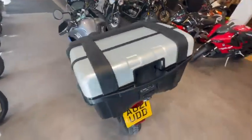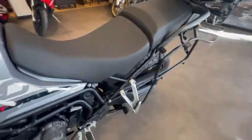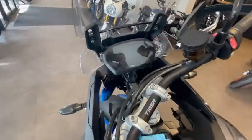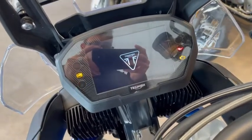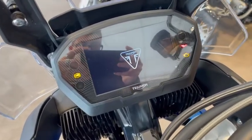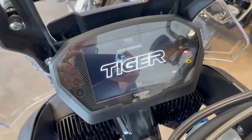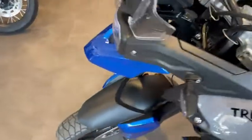There's a full luggage kit on the bike — top box and panniers. In regards to mileage on the bike, I'll just flip on the ignition. So there you go, 5,554 miles on the clock from new.